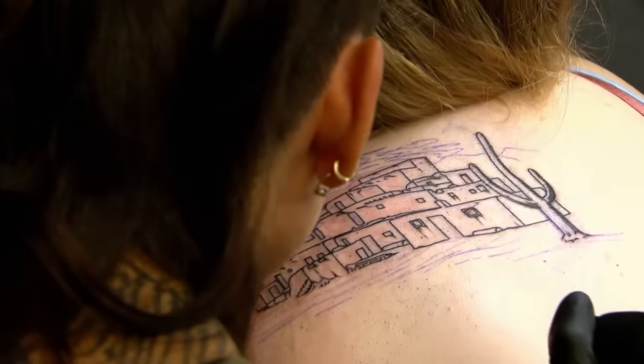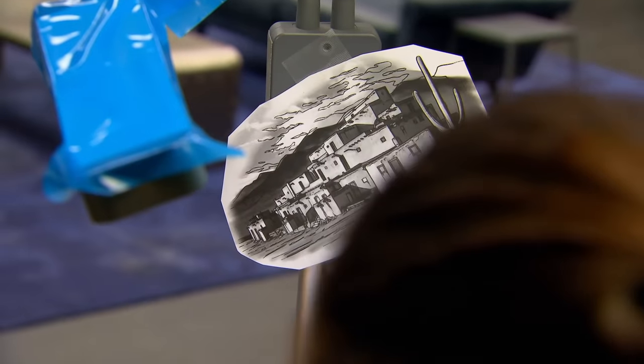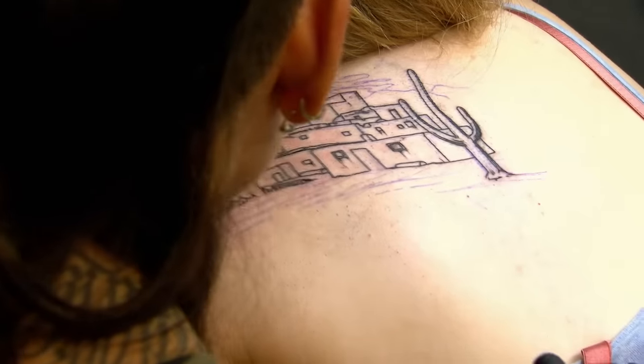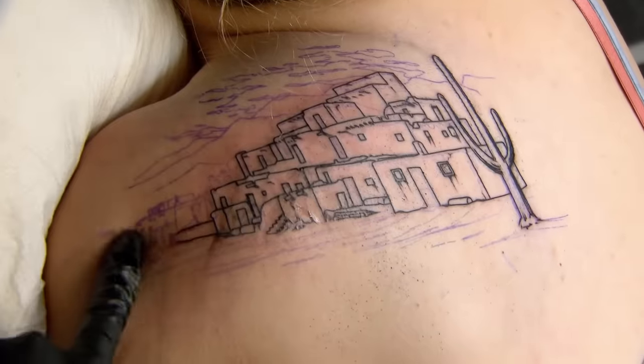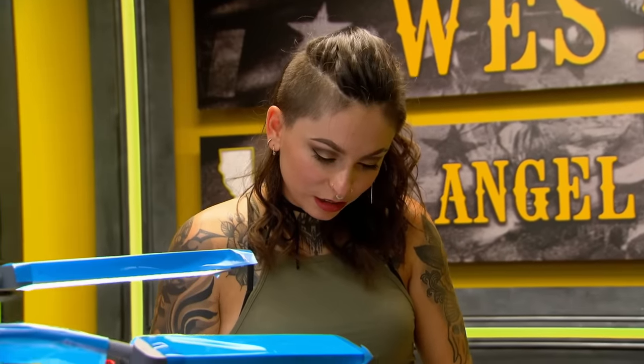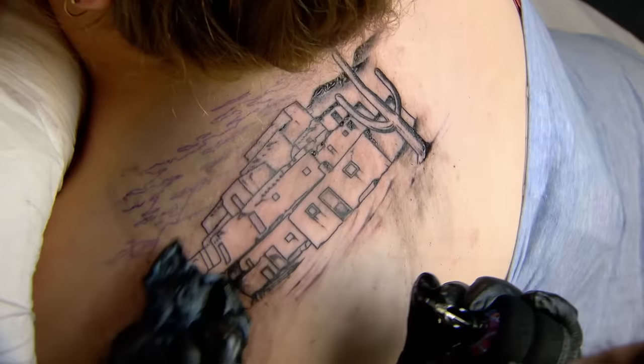Lots of little details going on here. I'm doing the Taos Pueblo. Bob told me it's a big rock formation, but it turns out it's an entire town made out of adobe. It's like one of the most detailed tattoos I've ever done. Black and gray realism is my specialty — if I don't nail every single ledge and window in this tattoo, I'll never hear the end of it.